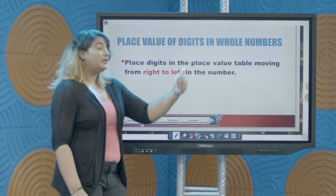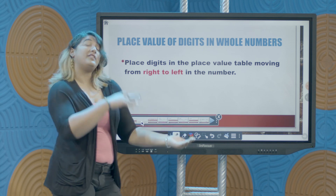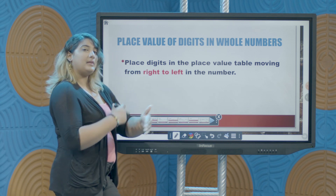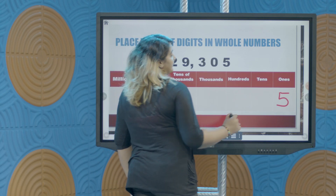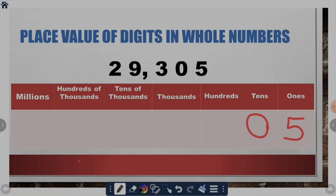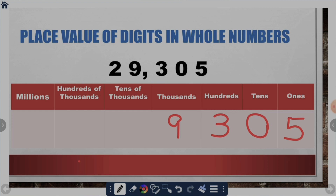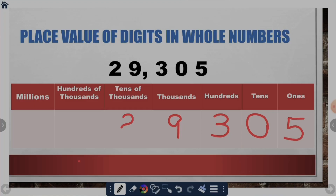When we want to put all the digits in the number in their respective place value positions, we continue moving to the left of the number. Once we find the ones position, every digit to the left is placed in the place value positions that increase in size. This digit here is in the tens column, so 0 we write in the tens column. The next digit is in the hundreds position — that digit is 3. Our next position, the thousands position, that digit is 9. And the last digit, 2, occupies the tens of thousands position.